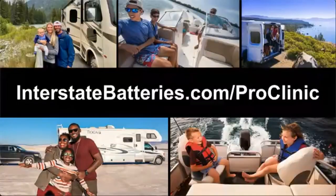Hey everybody, welcome to our annual Marine RV ProClinic webinar from Interstate. I'm Kyle Friedle. I put on our ProClinic webinars along with our team Mallory Metz and welcome Aspen Dietrich, the newest member to our team. They'll be taking us through Q&A at the end of this webinar.